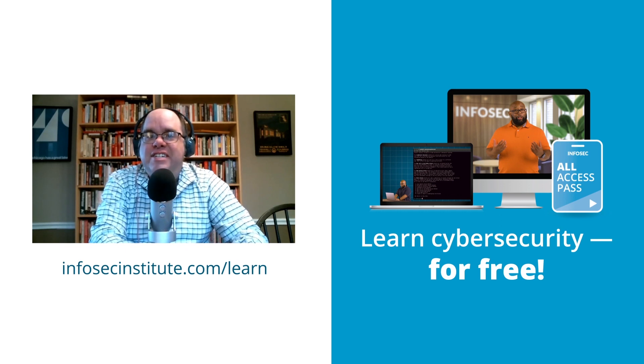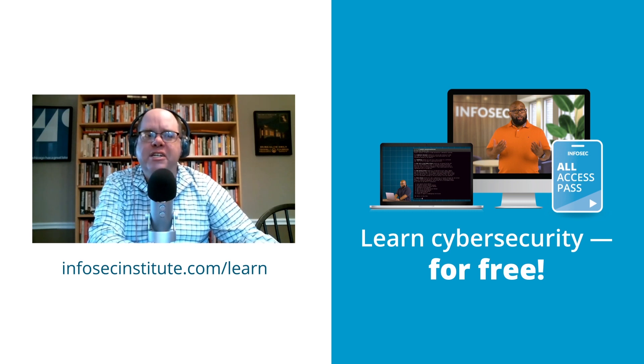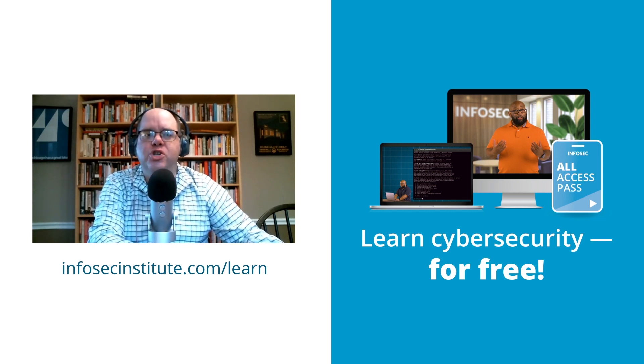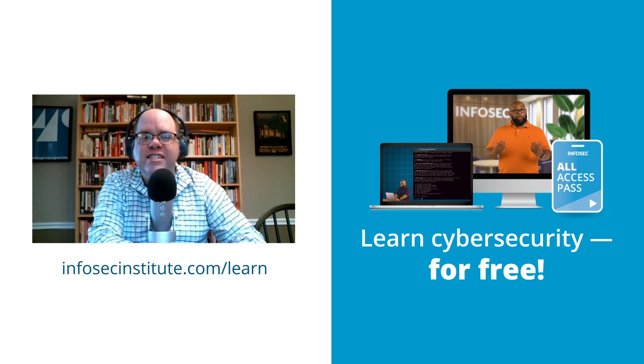New episodes of the Cyberwork podcast are available every Monday at 1 PM central. Don't forget to check out our hands-on training series, Cyberwork Applied. Each week, expert InfoSec instructors teach you a new cybersecurity skill and show you how that skill applies to real world scenarios. Go to infosecinstitute.com/learn to stay up to date on all things Cyberwork.